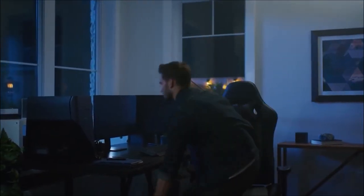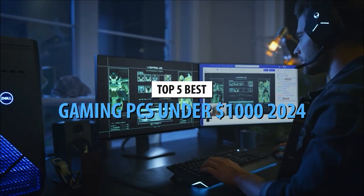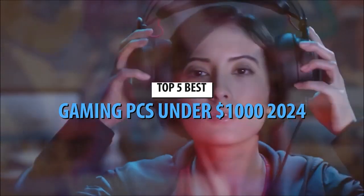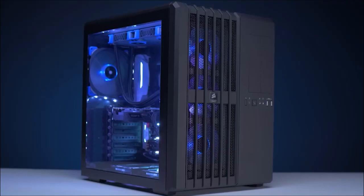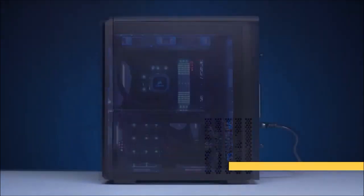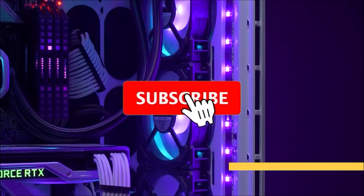Hello fellow gamers and tech enthusiasts, today we're diving into the realm of affordable yet powerful gaming rigs with our top picks for the best gaming PCs under $1,000 in 2024. Share your thoughts in the comments below and check out these awesome gaming rigs with the links provided. Don't forget to hit subscribe for more gaming tech insights and reviews. If you're on a budget but still hungry for incredible gaming experiences, this list is for you.